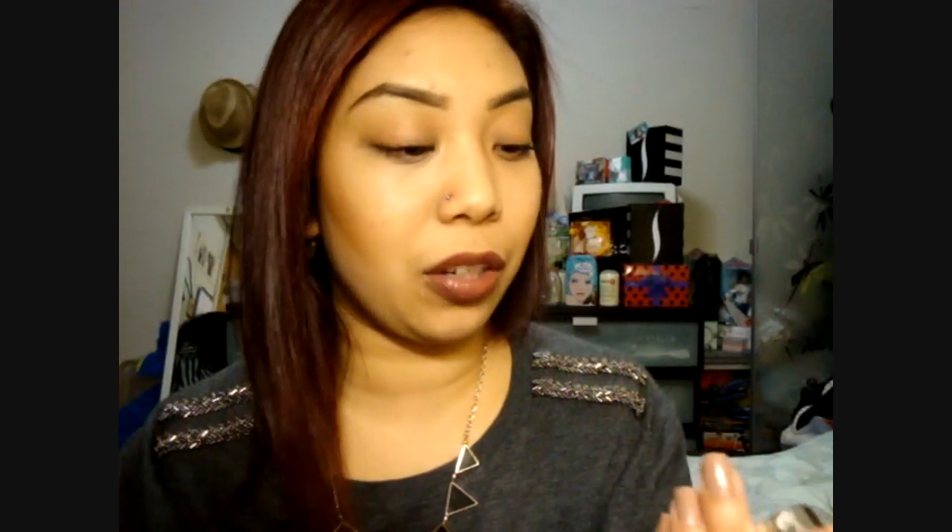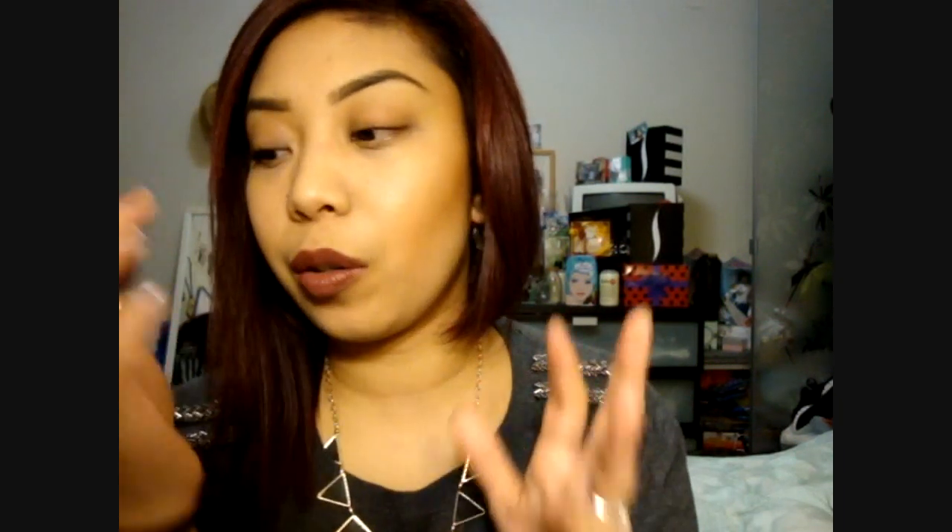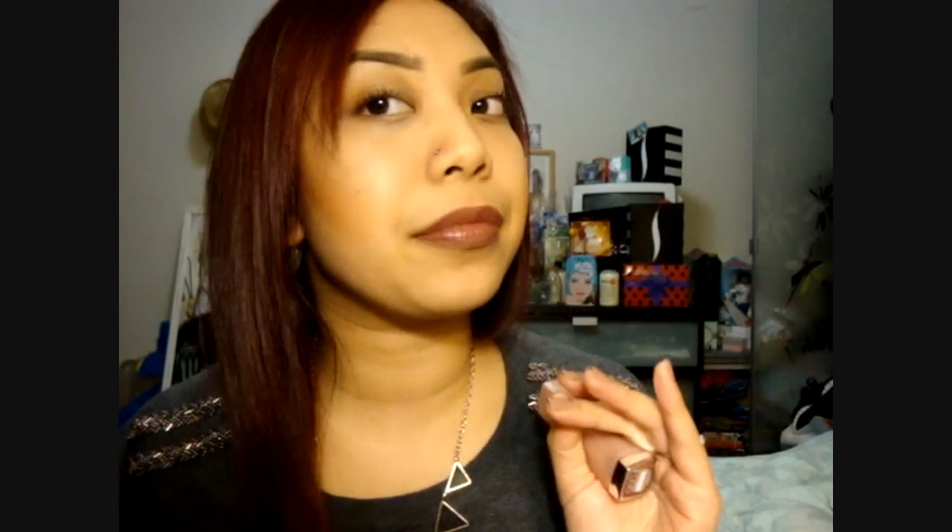Then it jumps ahead to a more deep brownish nude. This is 950 Untainted Spice. It kind of reminds me of my Wet n' Wild Mocha Lipstick — which is matte — but this is more of a satin creamy texture. It really does jump off the nude radar, but it is more of a muted mocha color. 950 Untainted Spice.